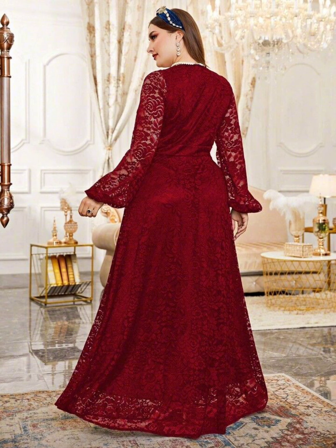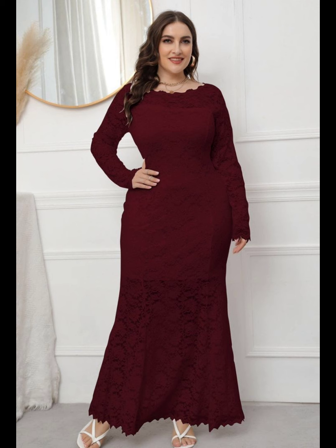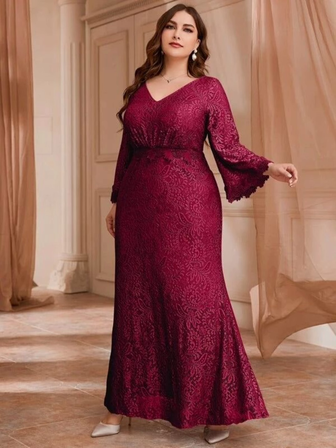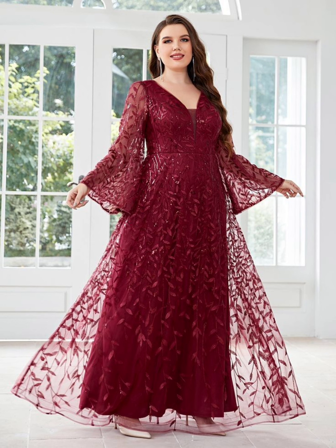In this video you can see both dark color and light color options. Ladies who love beautiful light colors can take a screenshot of their favorite one. Those who want to look pretty in dark colors can also choose a dress from this video.